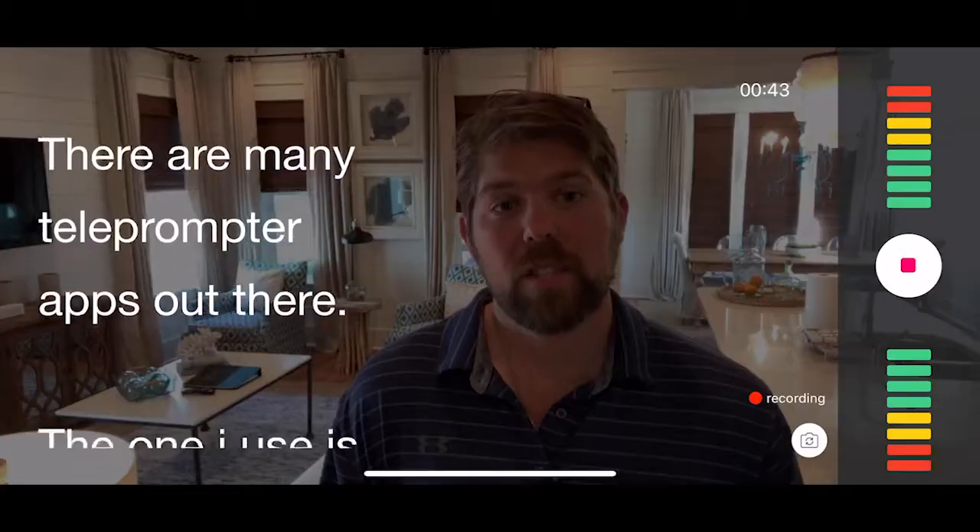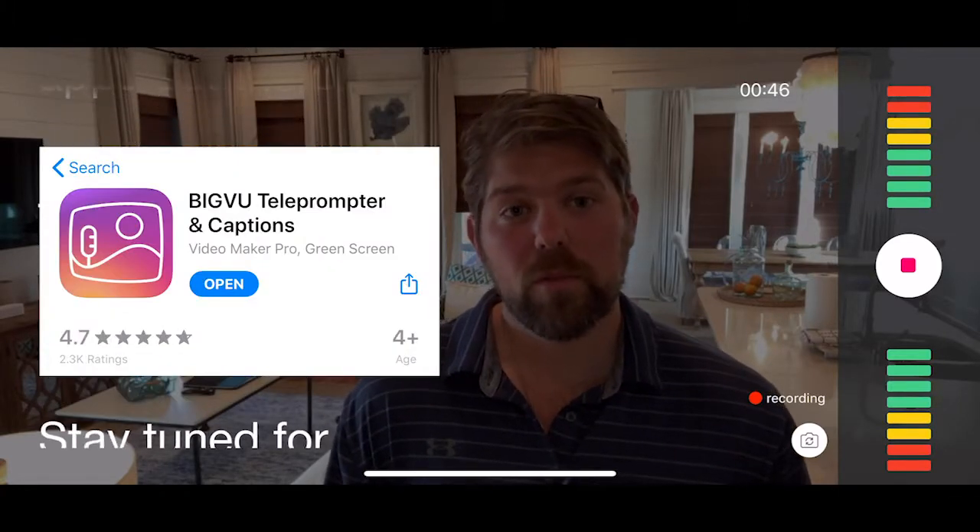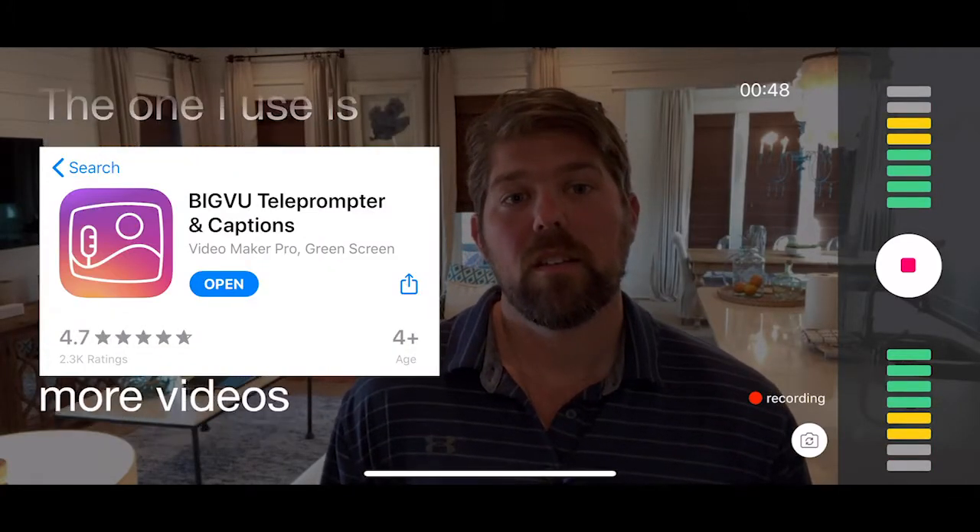It really ups the production quality of the video. There are many teleprompter apps out there — the one I use is called Big View. Stay tuned for more videos about teleprompters.